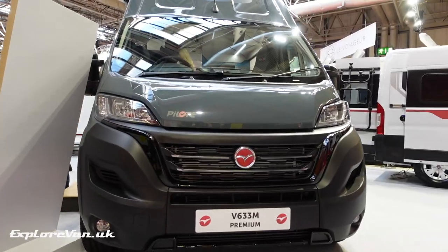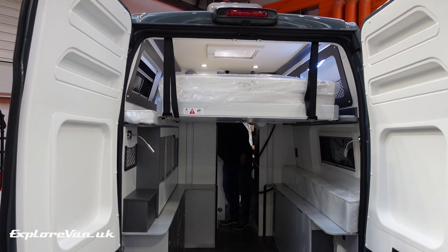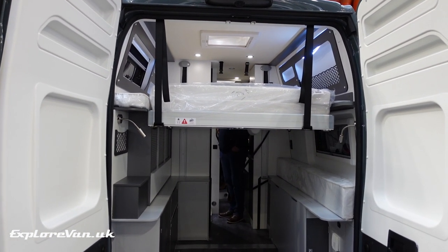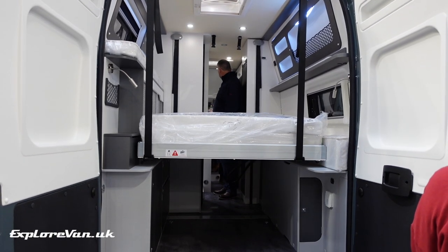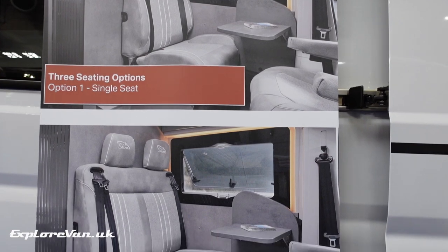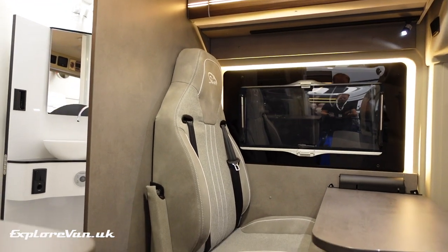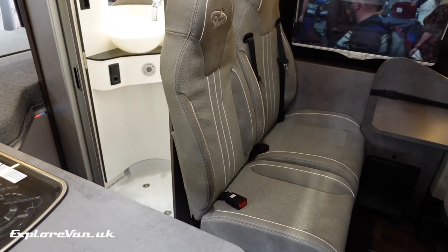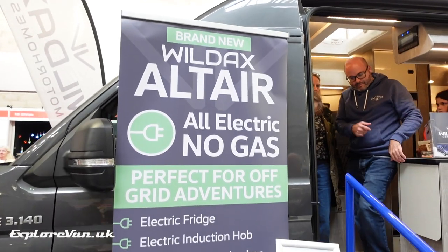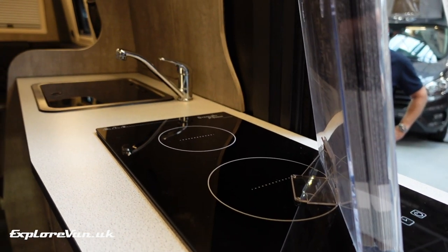The electric lowering bed, seen here in action in Pilot's V633M Premium, is a great consideration for giving flexibility for load space versus sleeping space. GlobeCar's multi-seating options demonstrated how flexibility in seating can allow you to configure a van easily for different amounts of travelling seats. DAX's new Altair was one of the vans designed for use without LPG, proving how far lithium batteries and charging options have come, with fridge, induction hobs, and microwave all running from battery.